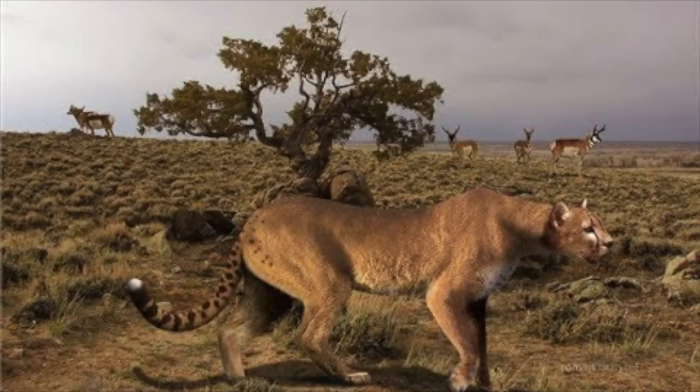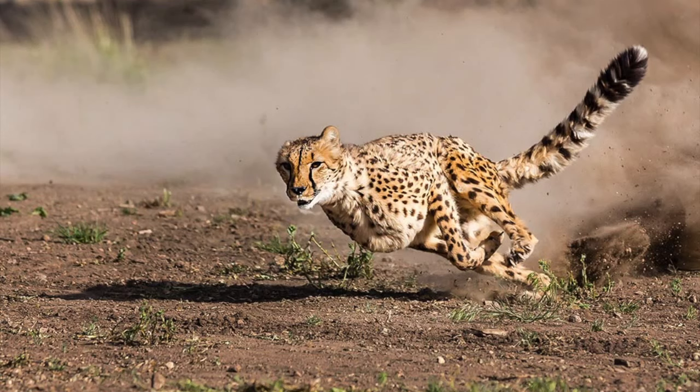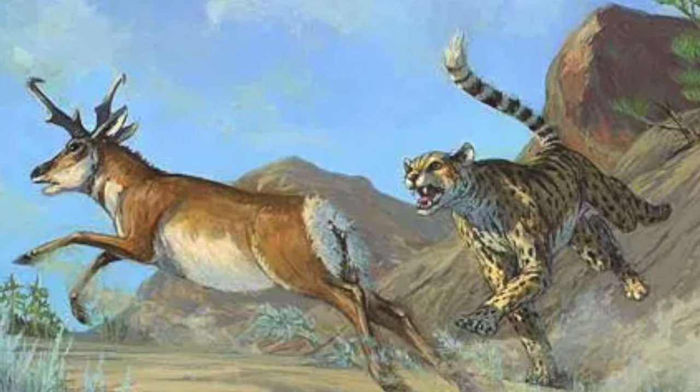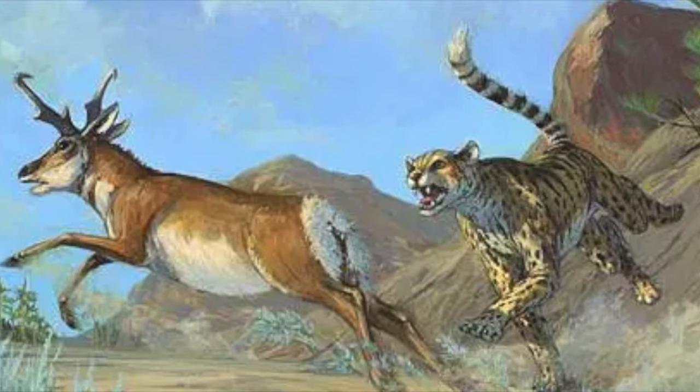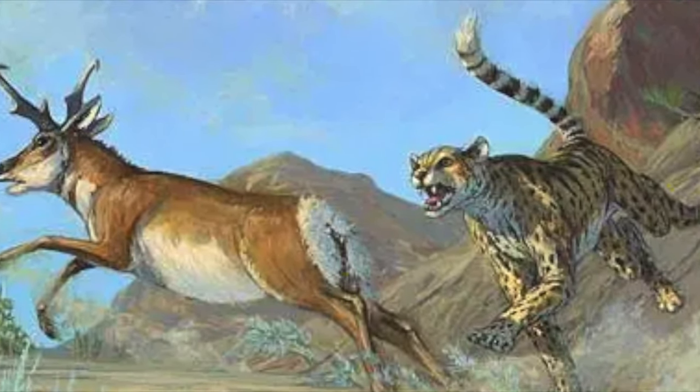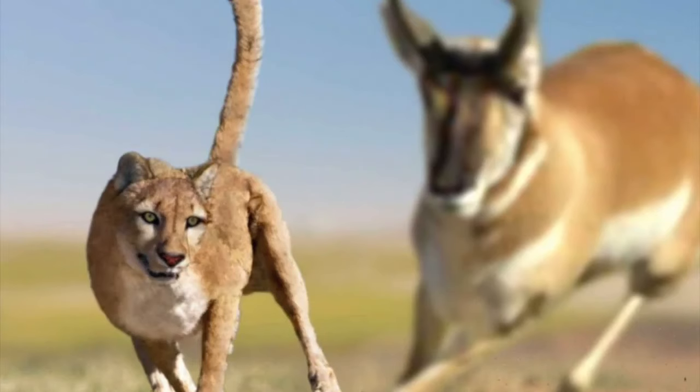Researching the American cheetah has been quite hard for paleontologists. It was originally thought to have been an early relative of the cougar before being reclassified as a close relative to the modern cheetah. This was thought for a long time, but relatively recently it was found that cheetah-like characteristics were actually created through convergent evolution. It is now believed it evolved from cougar-like ancestors, and these same ancestors likely gave rise to the modern mountain lion.